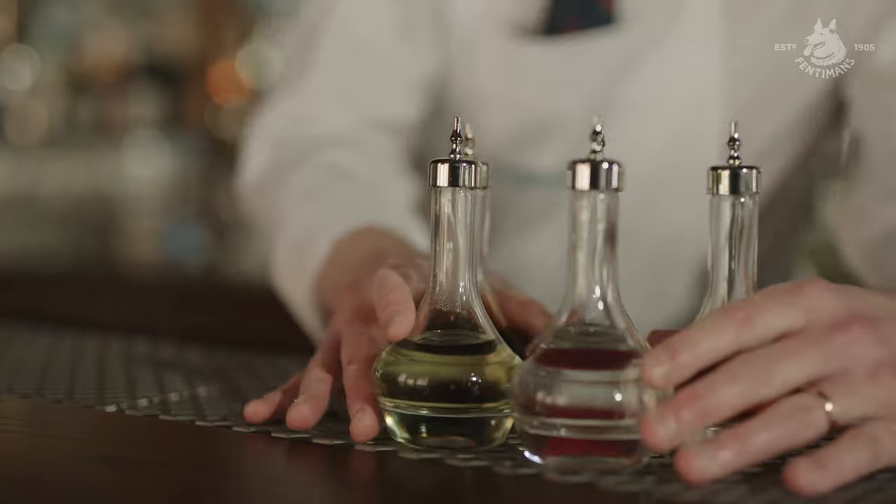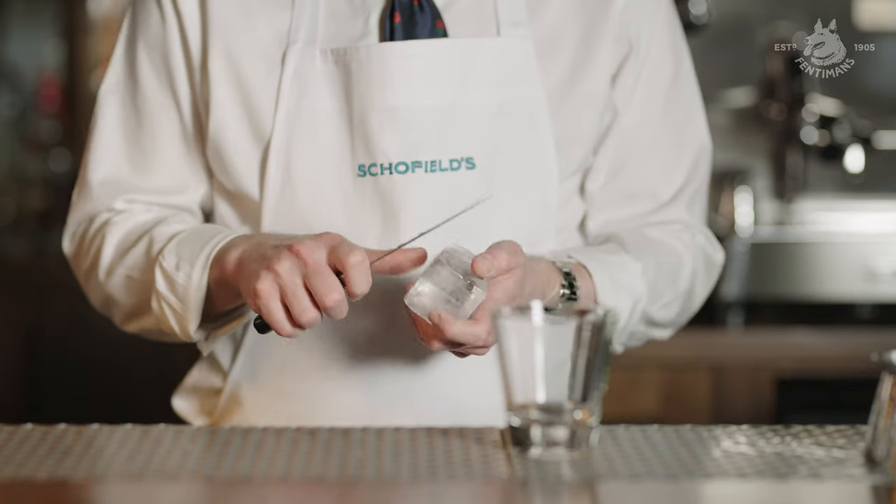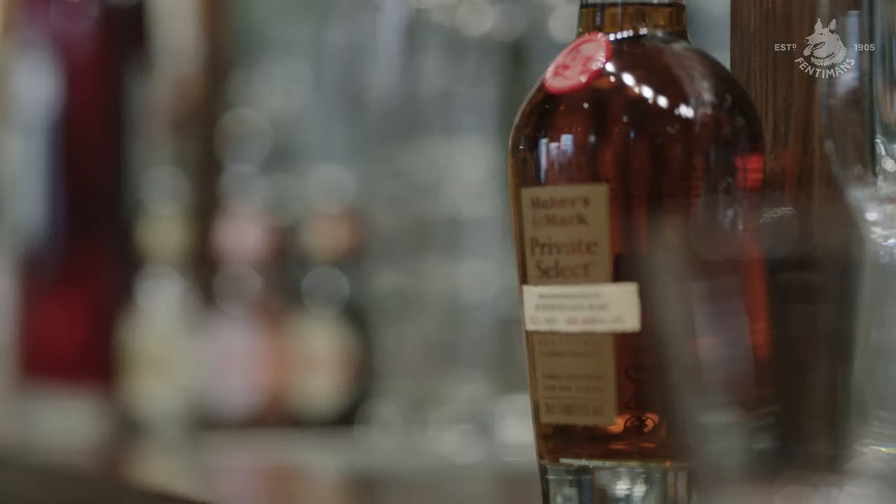The three most important factors for me when it comes to making a drink are using great ice, using elegant glassware, and of course using great ingredients, including mixers.